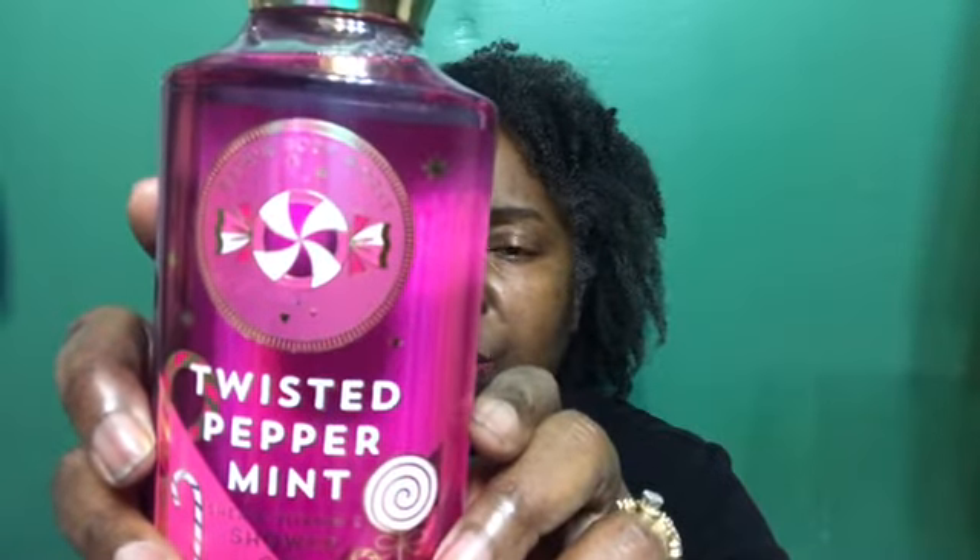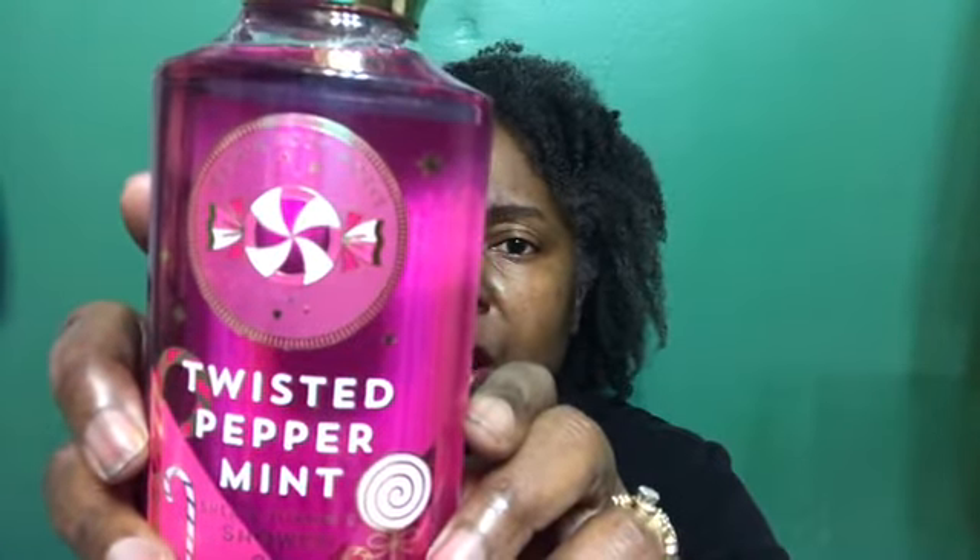I also got the Twisted Peppermint shower gel — I did not have the shower gel, I have the body lotion, so now I have the gel to go with it. The fragrance notes on this are cool peppermint, sugared snow, vanilla buttercream, and fresh balsam. It's a beautiful blend of peppermint and buttercream.